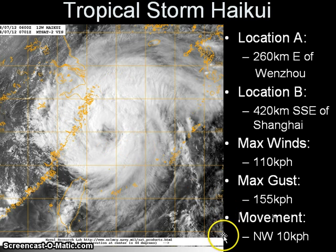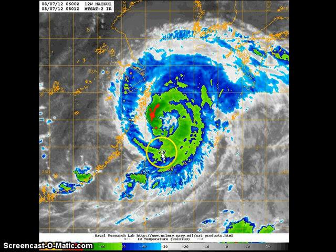Haikui is currently moving northwestward at 10 km per hour. The system does look impressive on the satellite, although the infrared image still showing the convective bands is still very ragged, and cloud tops are warm and not that impressive when you compare it with the visible image. But still, the system is now affecting parts of eastern China, and thus seems to be a very strong tropical storm, if not a typhoon, based on the satellite appearance.